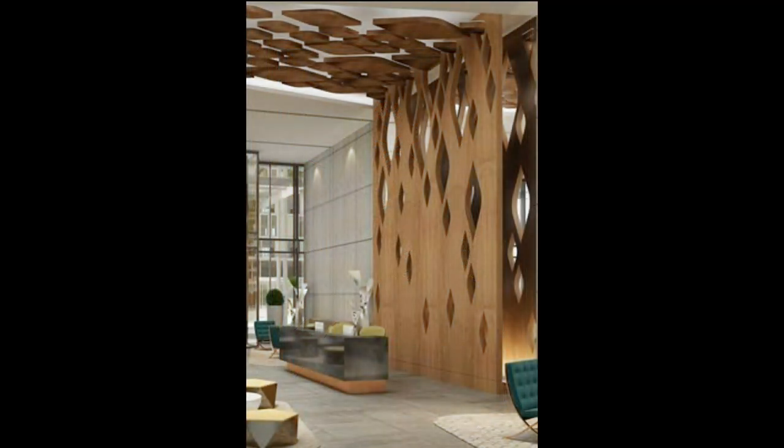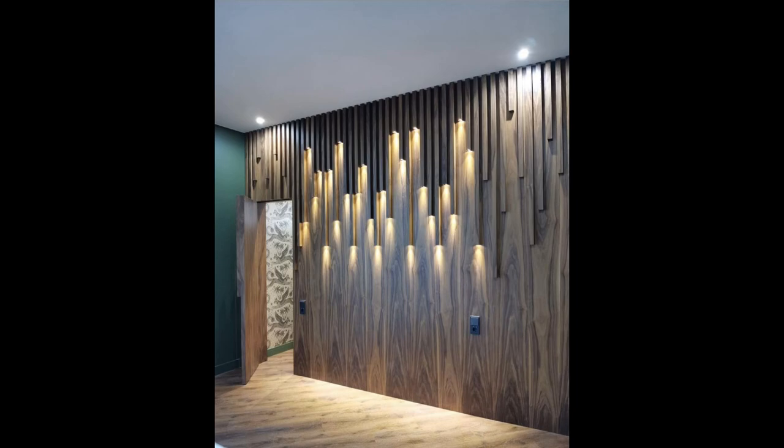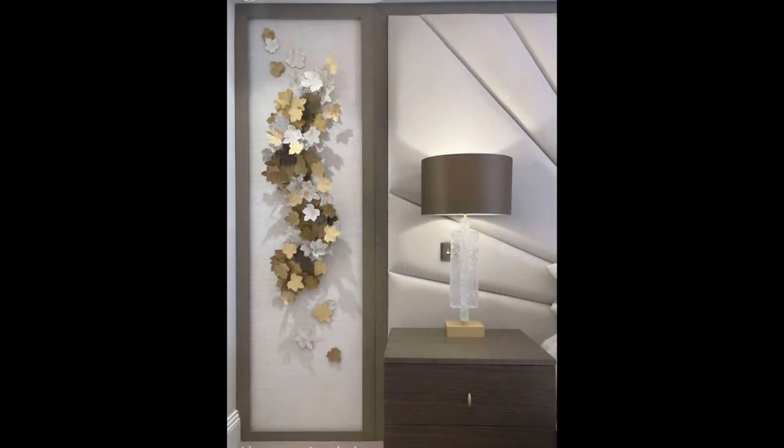Mount your bikes on the wall. Creating a stylish and sleek wall mounting system for your bikes will give you more floor space and create an eye-catching focal point that will transform your blank wall. This is one of the most fun and functional wall decor ideas out there.